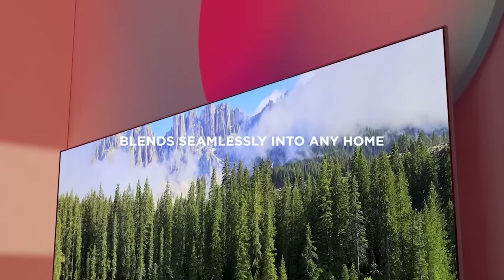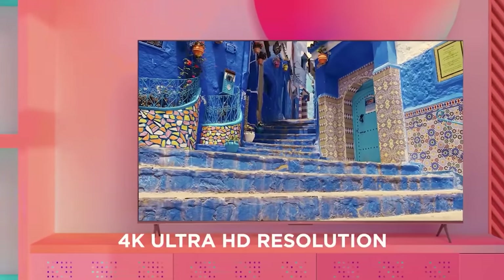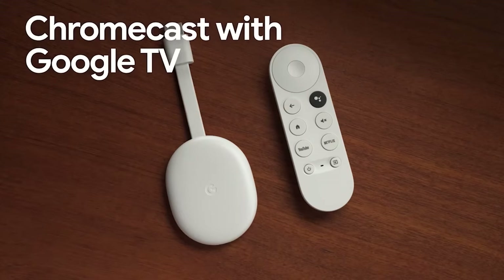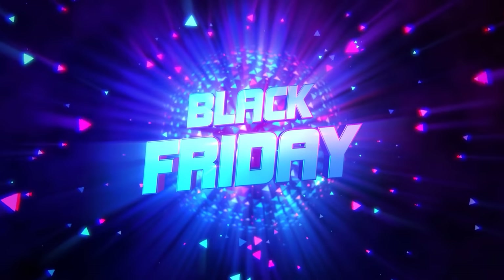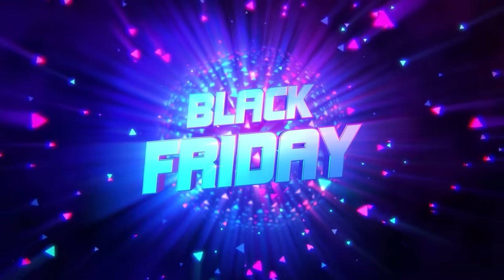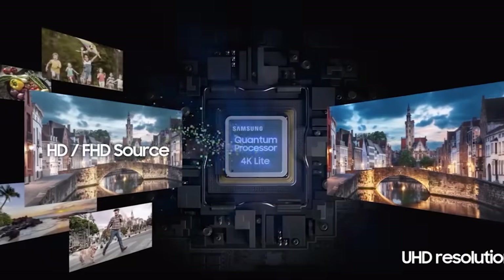Black Friday is back and Walmart's highly anticipated Black Friday Deals events will offer customers incredible value with the best savings of the season. This year, Walmart will spread cheer throughout November with two Black Friday Deals events and wrap up a month of incredible savings with an exciting Cyber Monday event.